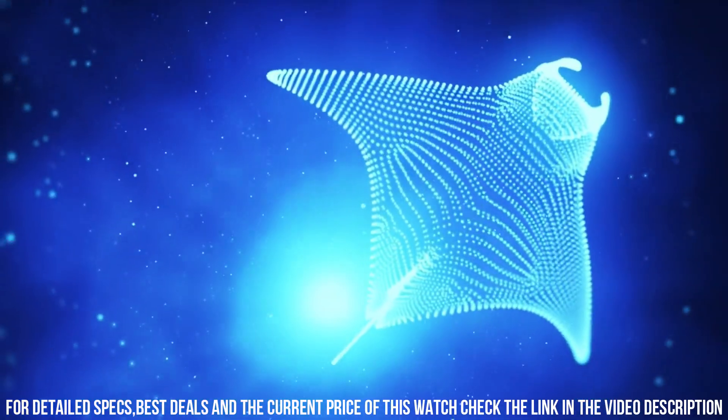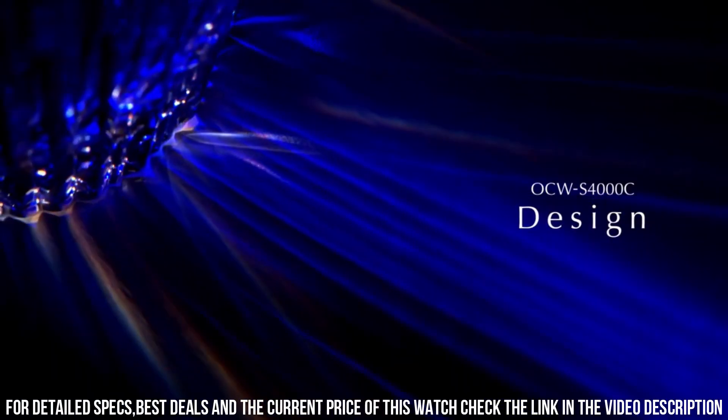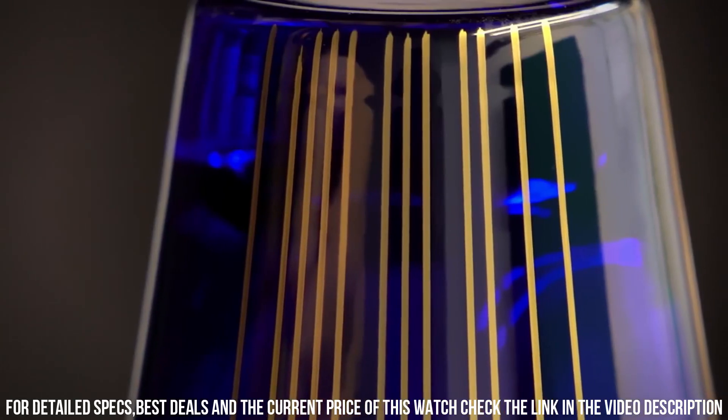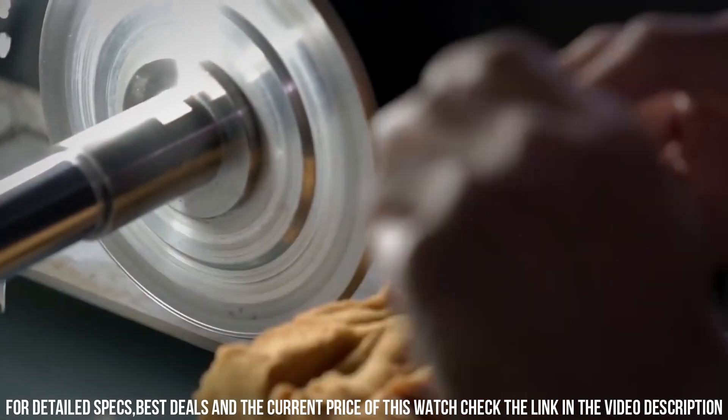Case and bezel material: Carbon and Stainless Steel. 200m water resistance.